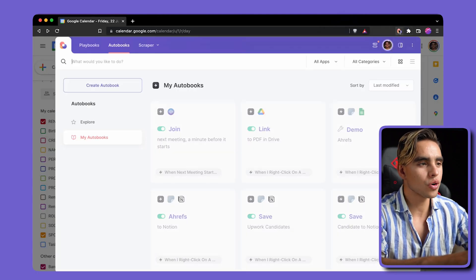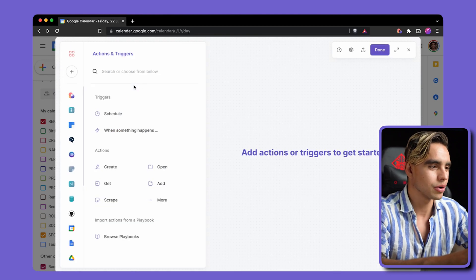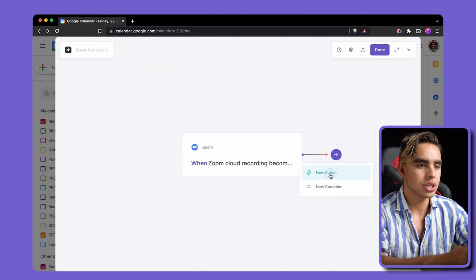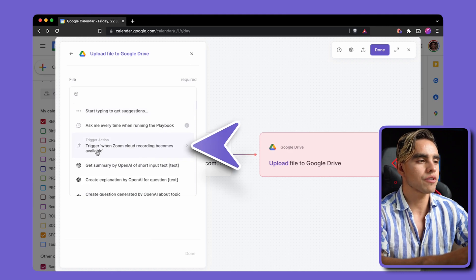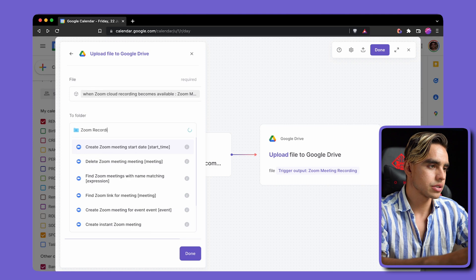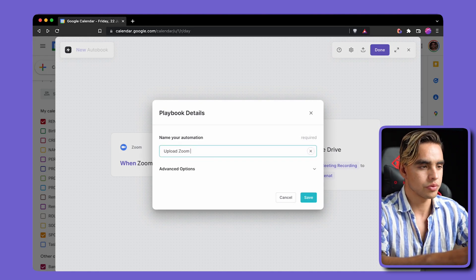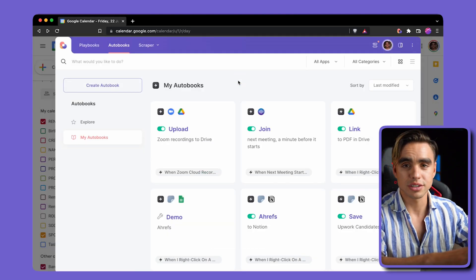This time I'm going to show you how to create the automation from scratch — it's super simple, just two actions. The first is a trigger action with Zoom: "when a Zoom cloud recording becomes available." Then we add another action with Google Drive: "upload file to Google Drive," reference the trigger's entire value, and pick the folder — I have one called Zoom Recordings. You can automatically share it with meeting participants if you want. Hit done, name it "upload Zoom Recordings to Drive," hit save, and activate the automation.